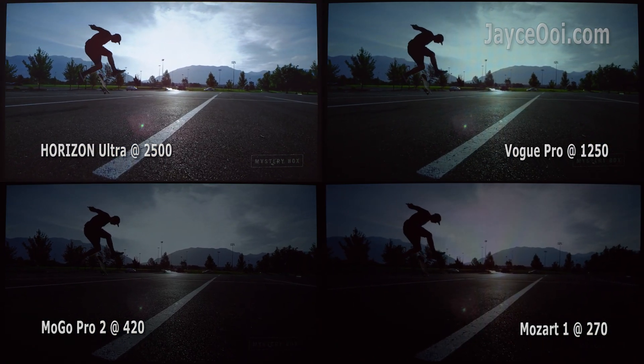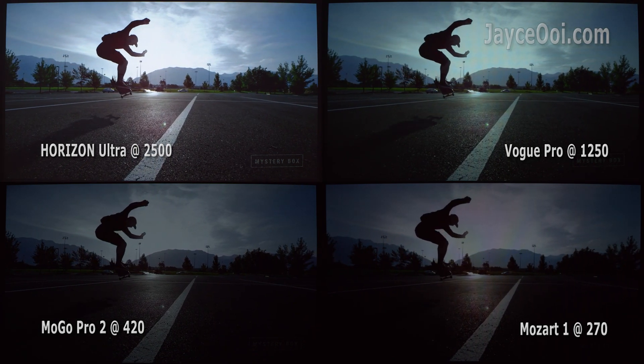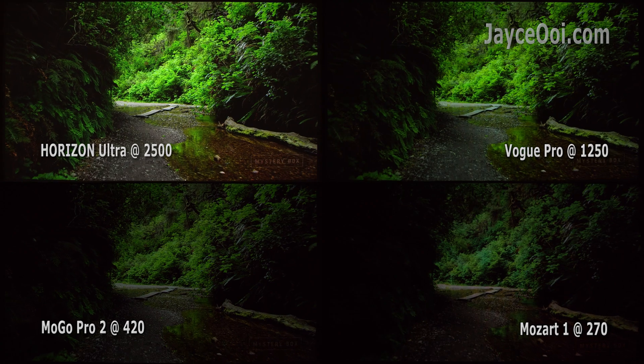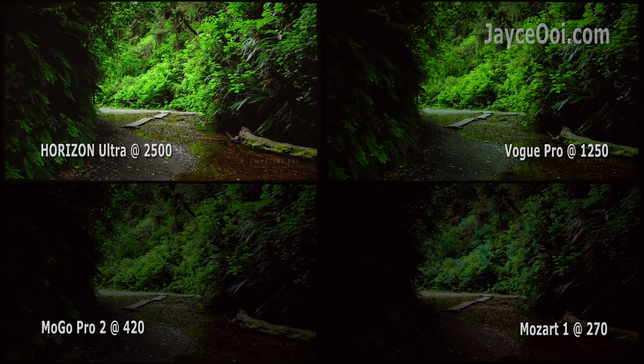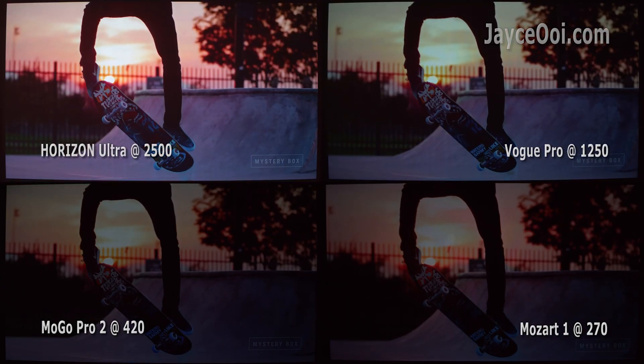Anyway, I would like to let you know the actual brightness difference in this video. As you can see, brighter is better here. Go for the brighter one if possible.